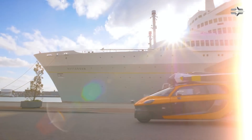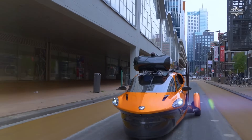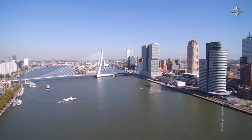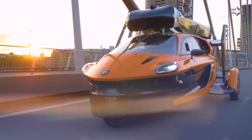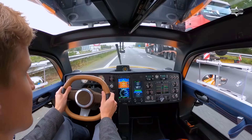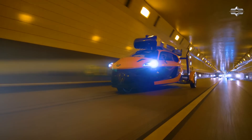The PALV Liberty is a two-seater vehicle with a spacious interior. It has all the amenities you would expect from a luxury car, including air conditioning, a stereo system, and navigation. The PALV Liberty is still in development, but the company plans to start production in 2025. The base price of the vehicle is expected to be around €500,000.